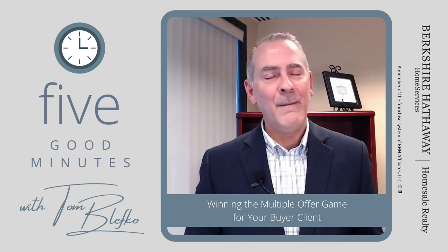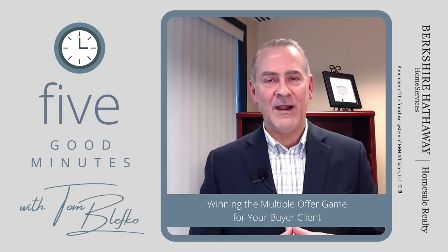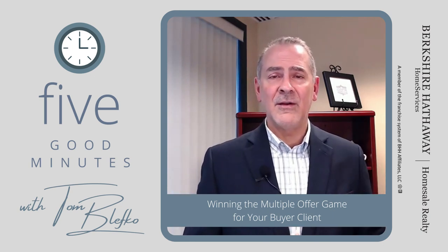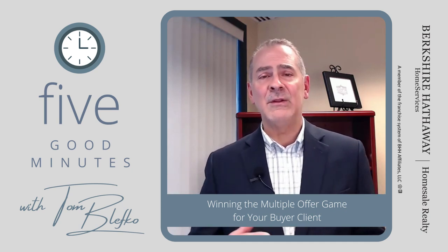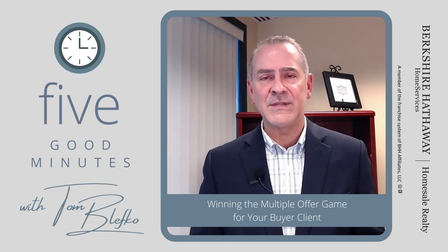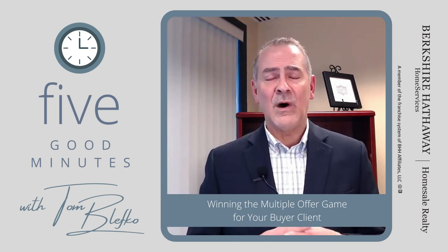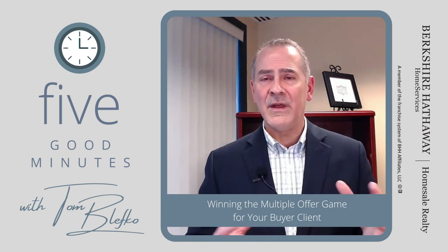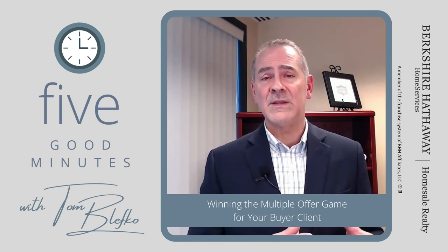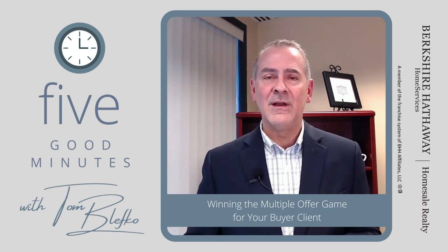Number ten, perhaps the most critical of all: be nice. Listing agents are under a lot of stress — they're getting calls and emails from buyer's agents asking how their offer looks, when it's being presented, what they can do to improve. Understand that and just be nice. Sometimes at the end of the day, the listing agent sitting in front of the seller will say, 'All things being equal, this person was really nice and seems like someone I could work with to get to the settlement table.' Hopefully you can use one or all of these strategies in your next multiple offer situation.